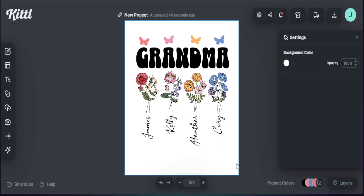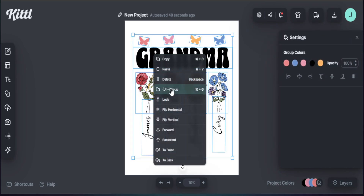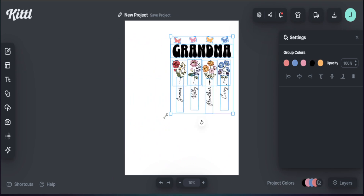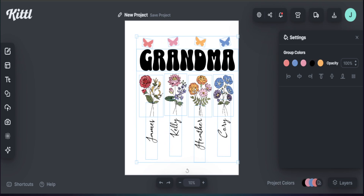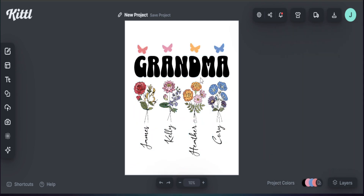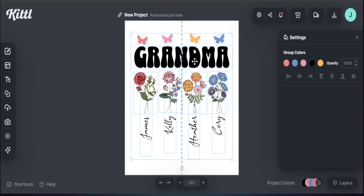Once everything is set, I highlight everything, right-click, and hit Group. This way, if something moves everything stays in place, and I can resize the whole design without anything shifting out of alignment. If the design ever gets off-center, I can click Center and everything snaps back into place. I also move the design up slightly to work well within the t-shirt space.